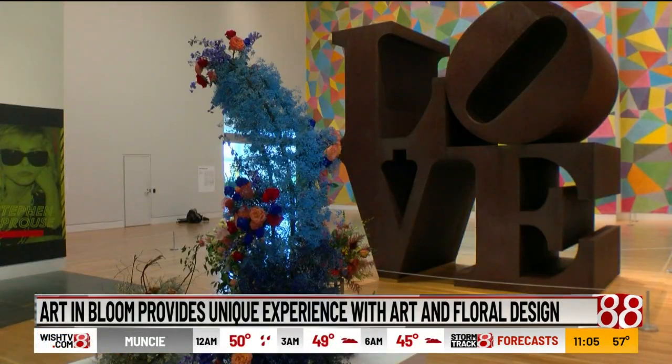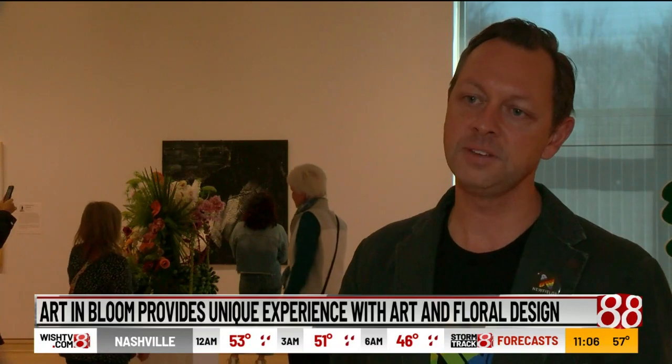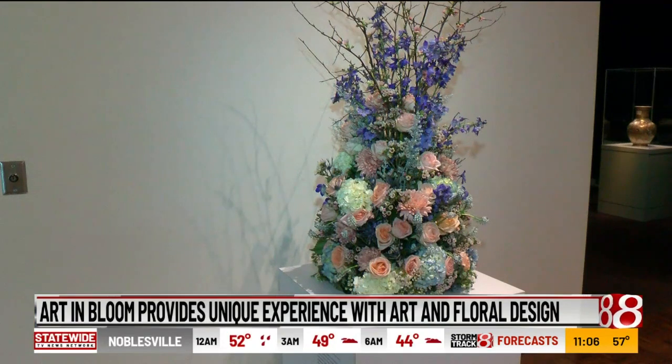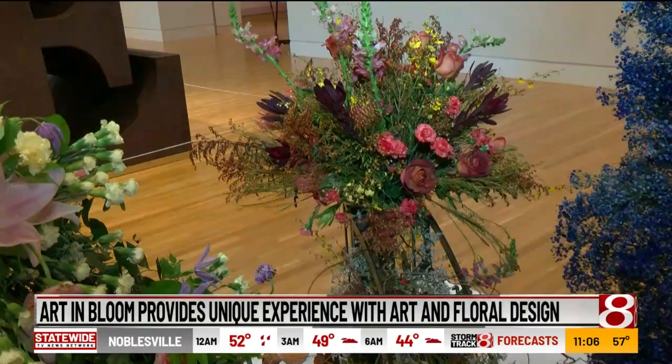The installation allowed Newfields, the home of the Indianapolis Art Museum, to feature local artists. There's extraordinary talent here, and that's what Newfields is all about — giving this community a place to come and see the amazing talent right here in our own community and the amazing works of art that have been gifted to this community over the years in the IMA collection.